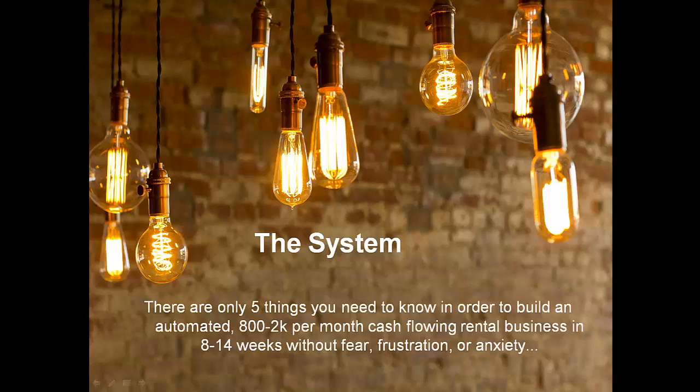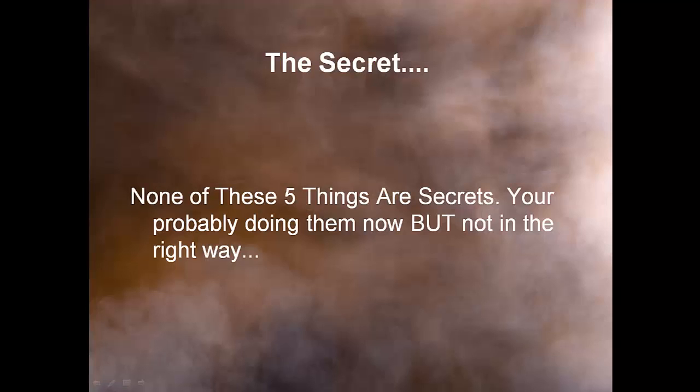The system: there are only 5 things you need to know in order to build an automated $800 to $2,000 per month cash-flowing rental business in 8 to 14 weeks without fear, frustration, or anxiety. None of these 5 things are secrets — you're probably doing them now, but not in the right way and not put together in the right steps.